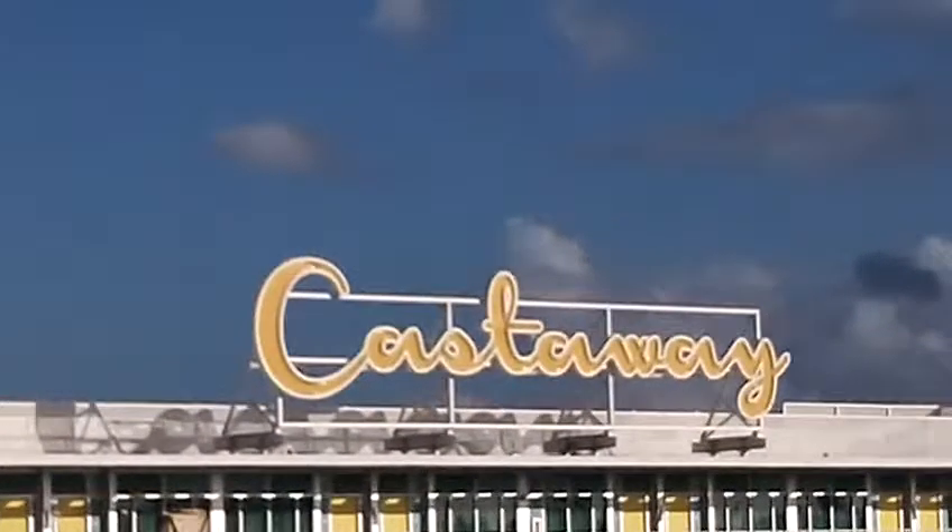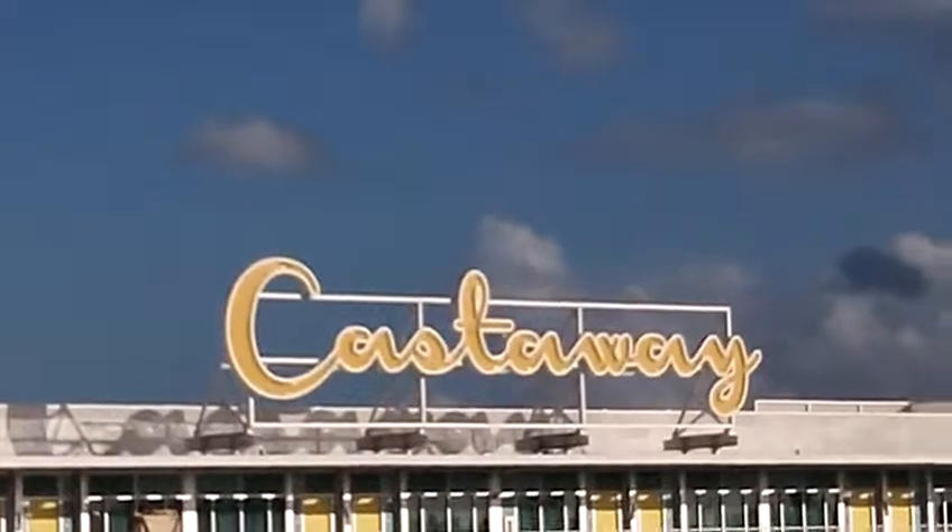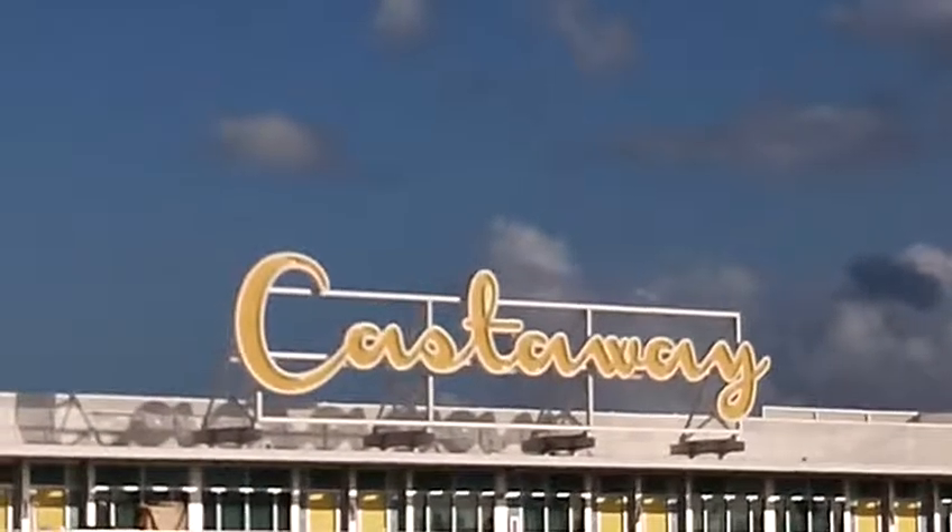We're in Cabana Bay Beach Resort. We're here in Thunderbird — Thunderbird, okay. We're going in our room.